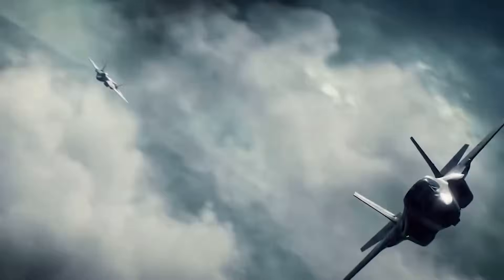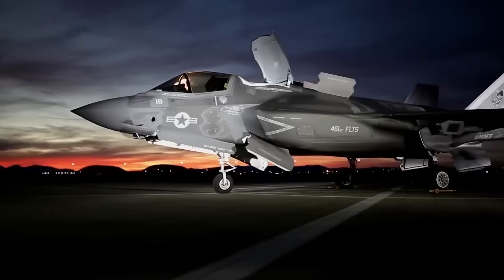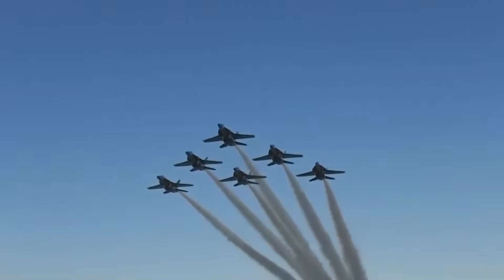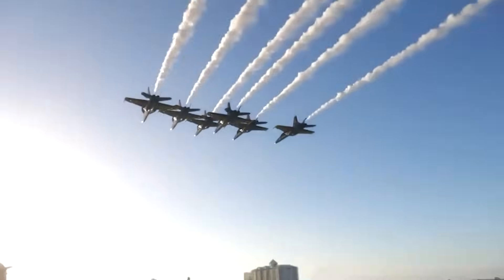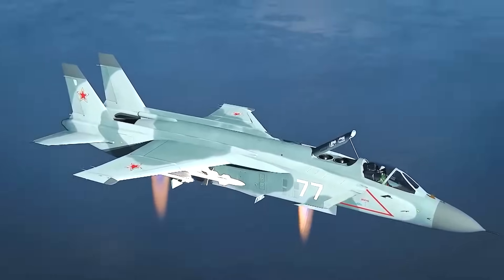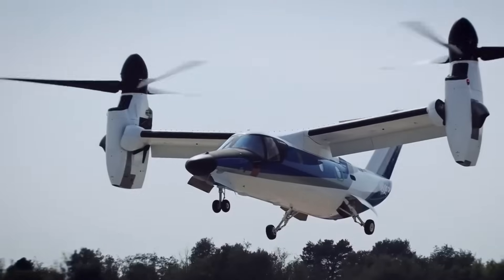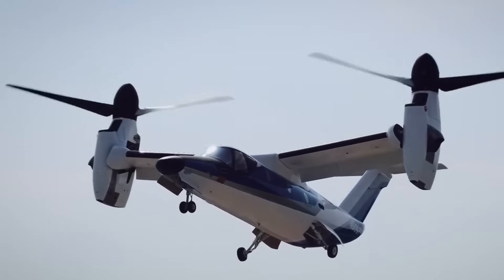The sky has always been a battleground for supremacy. While armies decide the outcome on the ground, in the air, it is fighter jets that determine the fate of a battle. These machines are not just technology — they are the embodiment of power, speed, and cutting-edge innovation pushed to the limits of possibility.